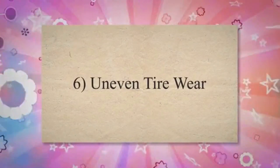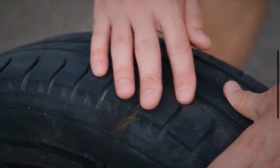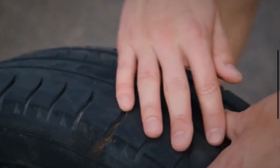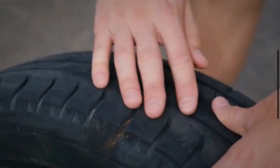6. Uneven tire wear: A bad differential can cause uneven power distribution to the wheels, leading to uneven tire wear. Check the tires for differences in tread depth and wear patterns, as this can indicate a problem with the differential.